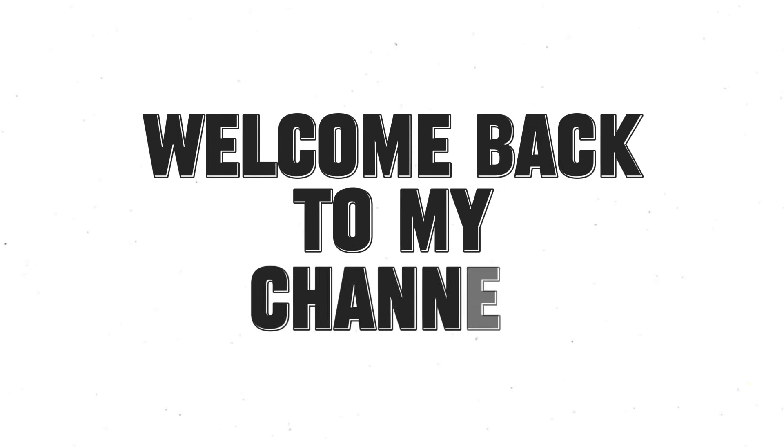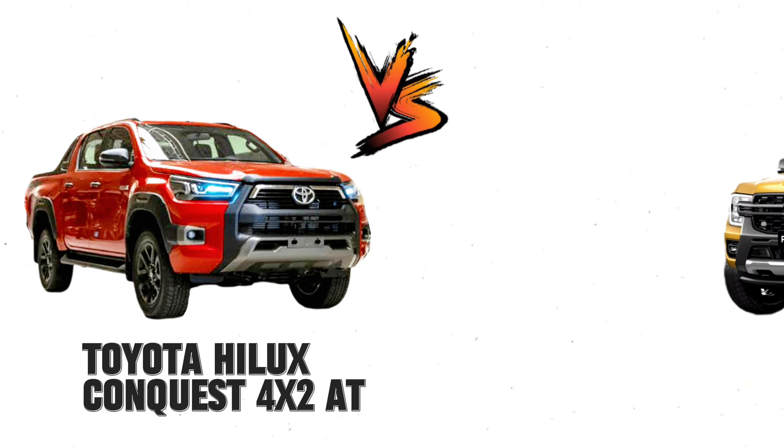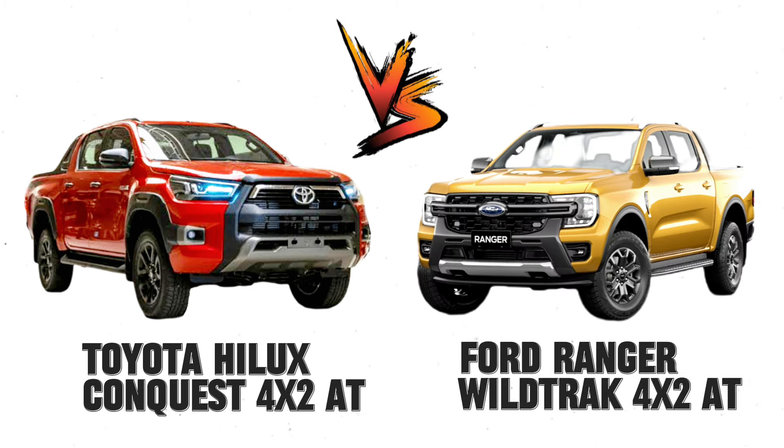Welcome back to my channel. Toyota Hilux Conquest 4x2 versus Ford Ranger Wildtrak 4x2.